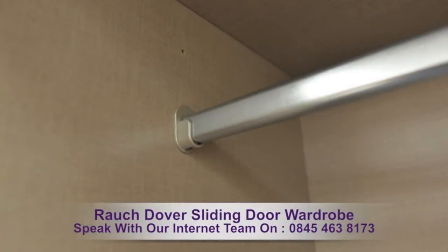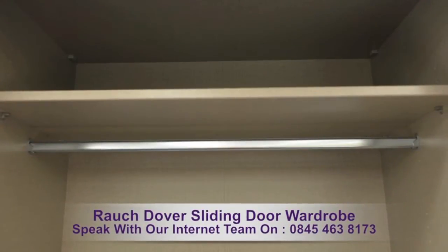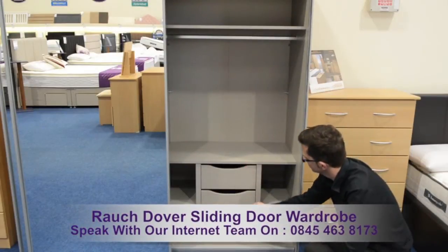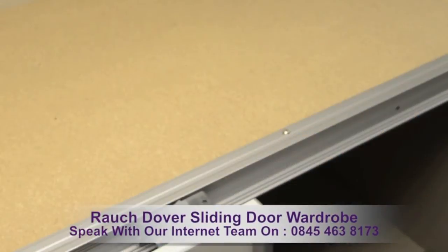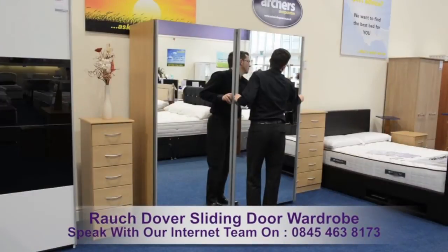Manufactured in Germany using high-density particle boards, which is coated three times, providing impact-proof strength and a no-fade quality finish. Durable fittings and a tough runner system help ensure total ease of movement with the doors.